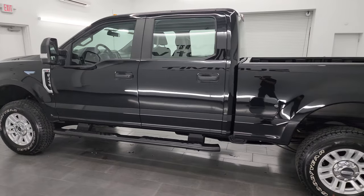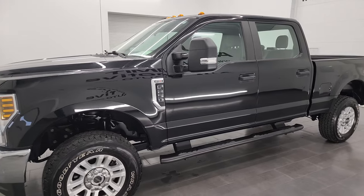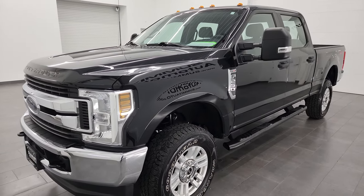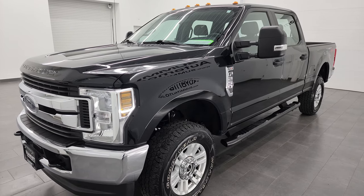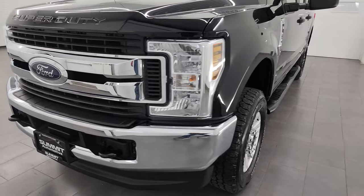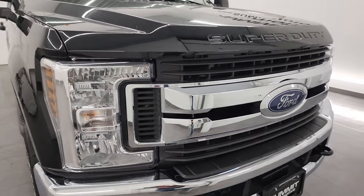This 2018 Ford F-250 has the 6.2 liter V8 gas engine, 385 horsepower, and it's paired up with the 6-speed automatic transmission. This truck has been fully safety inspected by our service shop per the state of Wisconsin inspection process, has a fresh oil and filter change, all the fluids have been checked and topped off, and it is 100% ready to go.